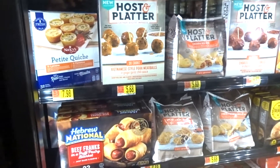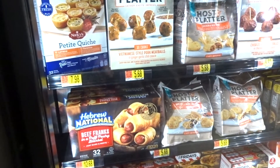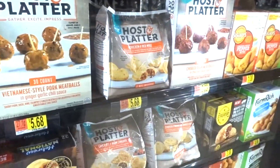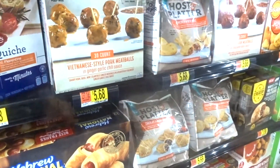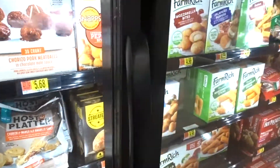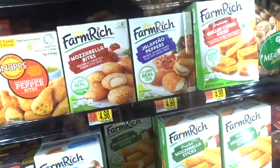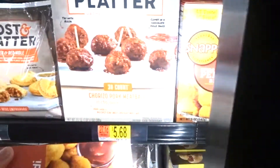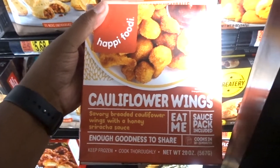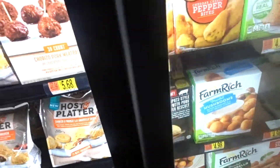That looks good — roasted plates, chocolate and warm cinnamon. It's different. Egg rolls, slides. Happy food — what is this? Cauliflower wings! Okay, that looks good.